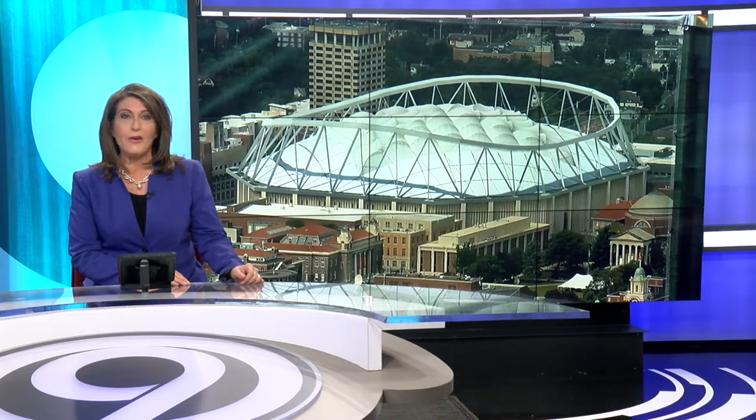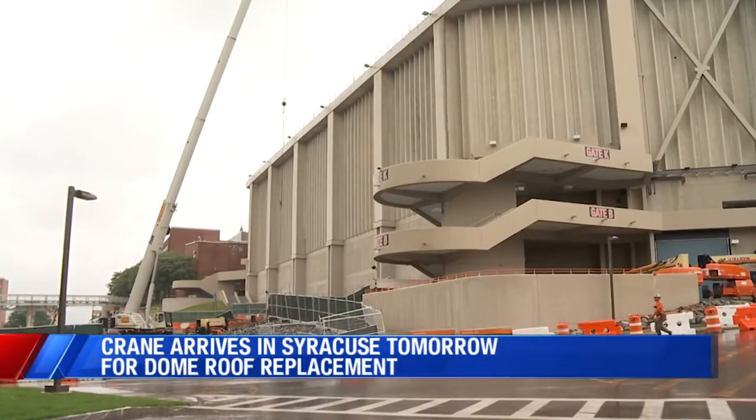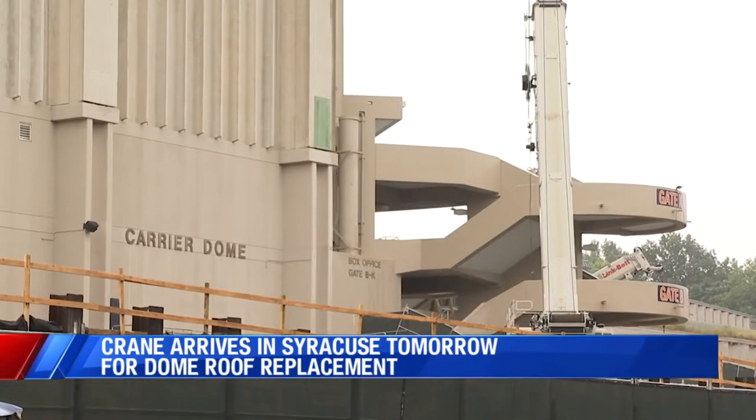The Syracuse skyline might look a little different by next month. The biggest piece of the $118 million Carrier Dome roof replacement project is on its way from Germany. A giant crane, one of the largest in the United States, will be lifting pieces of steel over 100 feet long to make the crown truss of the roof.